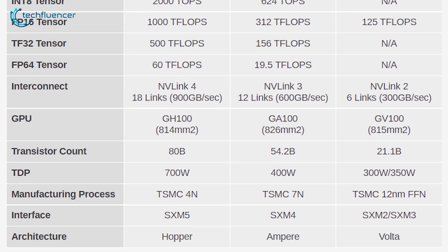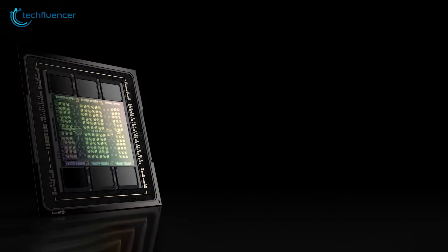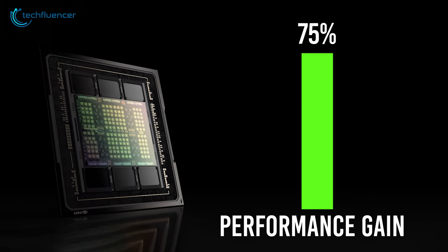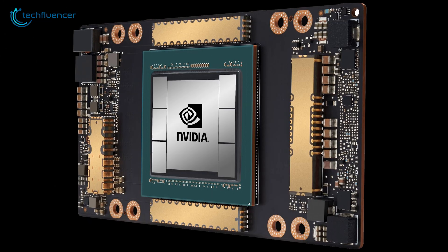Despite being based on a smaller node, the H100 has a TDP rating of up to 700 watts. Nevertheless, we are still looking at about a 75% performance gain on the H100 GPU over its predecessor.